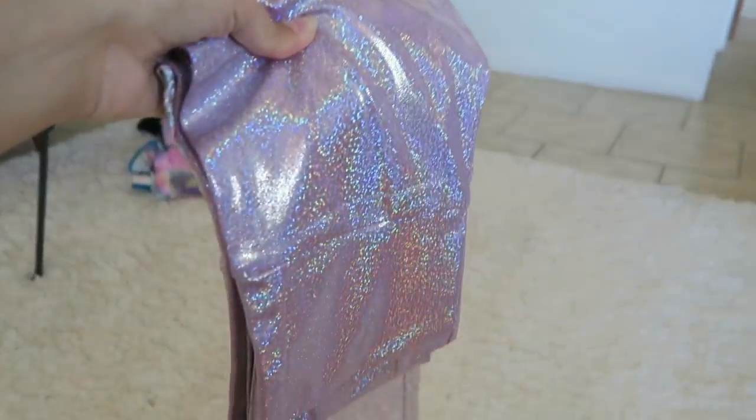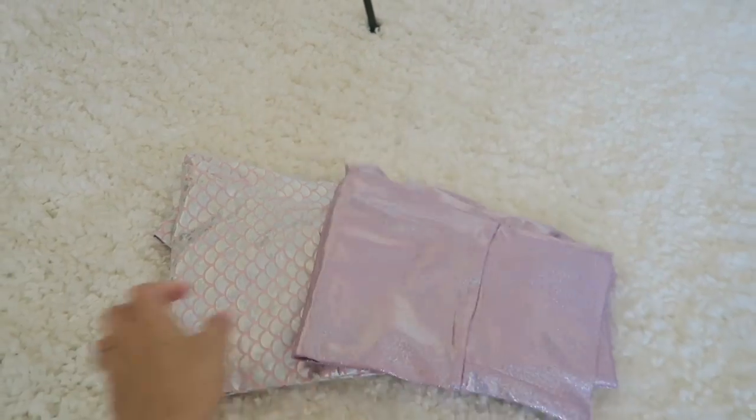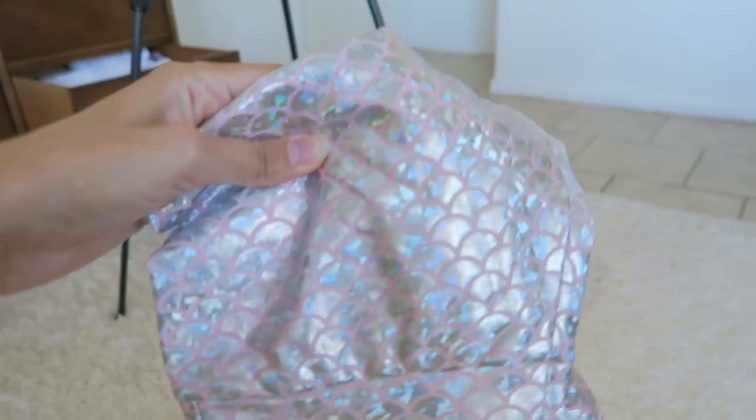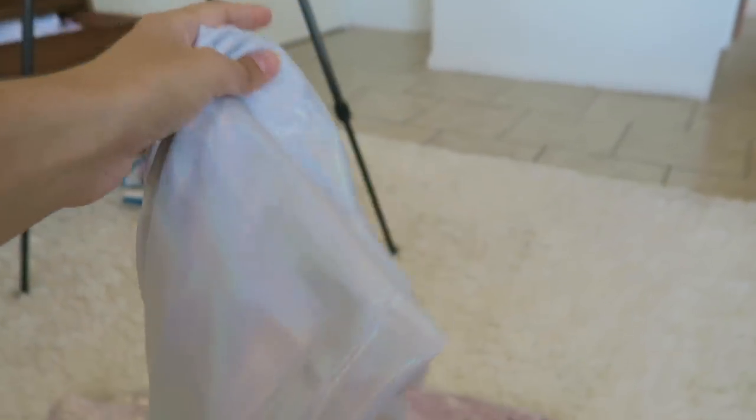Look at those — those are fun, right? Those are not yoga leggings, just regular leggings. I've got two pairs. These are the mermaid leggings — look at those holographic mermaid leggings! And then I think they call these the Flash Bulbs — they're like silvery white and they have a really soft glowy rainbow look to them.